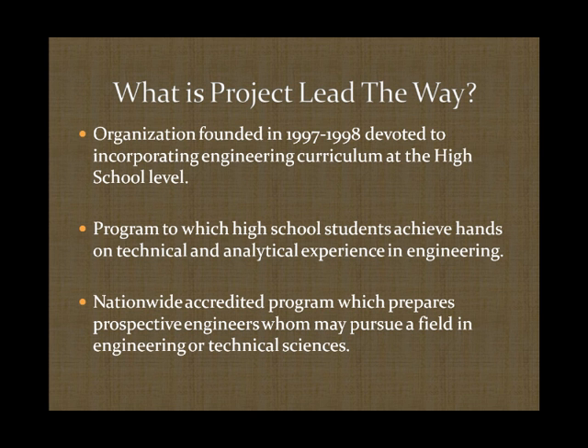What is Project Lead the Way? Project Lead the Way is an organization founded between 1997 and 1998 that is devoted to teaching engineering curriculum at the high school level. It gives the ability for high school students interested in pursuing engineering to achieve this by incorporating engineering sciences into a standard high school curriculum. The nationwide accredited program is rapidly growing and allowing the potential for an increase in engineers.